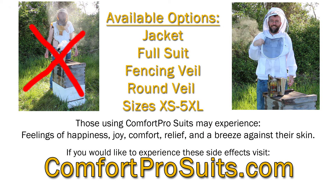This product is available as a Jackaroo full suit in both fencing veil and round veil, available in sizes from extra small to 5XL. Those using Comfort Pro Suits may experience feelings of happiness, joy, comfort, relief, and a breeze against their skin. If you'd like to experience these side effects, visit ComfortProSuits.com and order yours today.